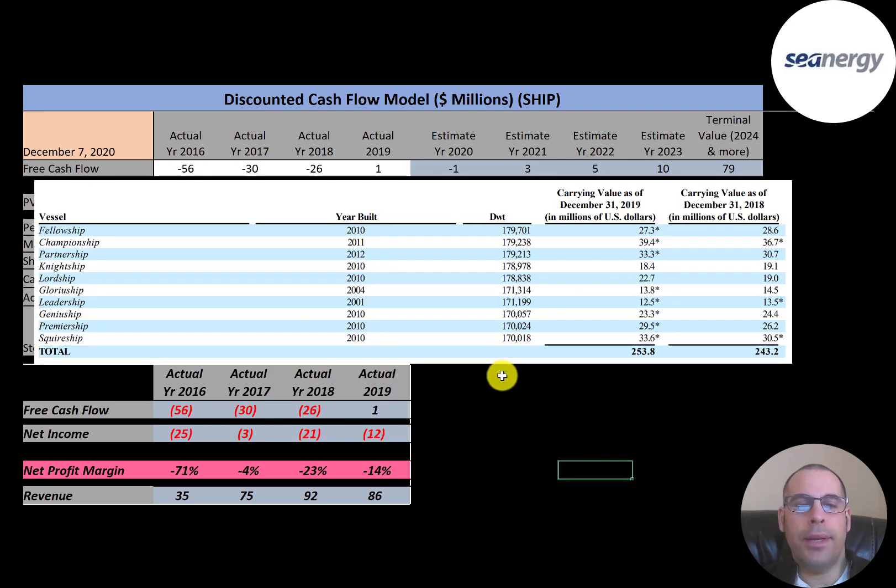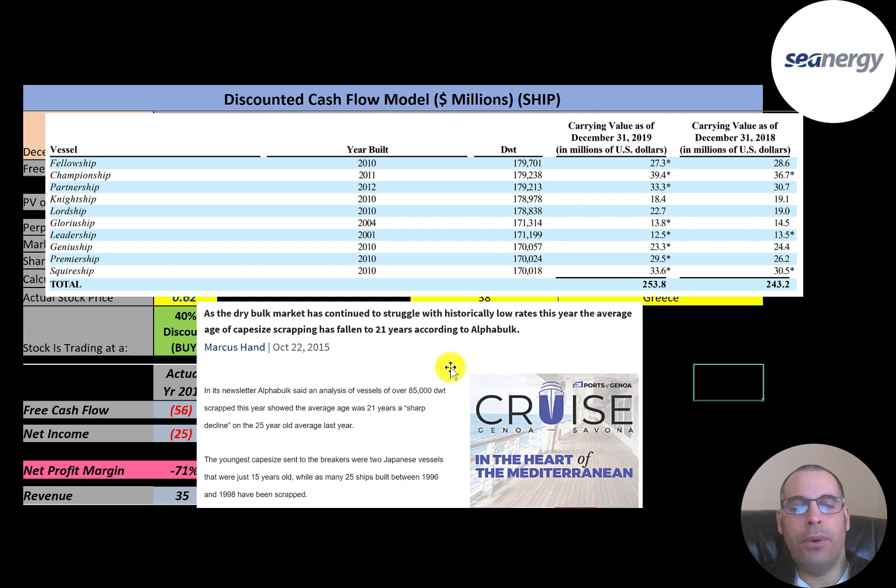This is a list of all ten ships in their 10-K — they did buy another ship after filing the 10-K, but only 10 are listed. The average age of the ships is 11 and a half years. The combined value of the ships is $253 million; the least expensive ship is $12.5 million and the most expensive is almost $40 million. One ship was built in 2001, making it almost 20 years old, and the average age before a ship gets scrapped is 21 years — so this ship is getting close.